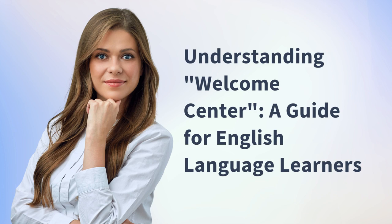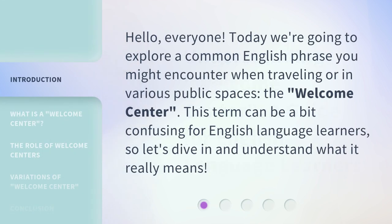Understanding Welcome Center: a guide for English language learners. Hello, everyone. Today we're going to explore a common English phrase you might encounter when traveling or in various public spaces — the Welcome Center. This term can be a bit confusing for English language learners, so let's dive in and understand what it really means.